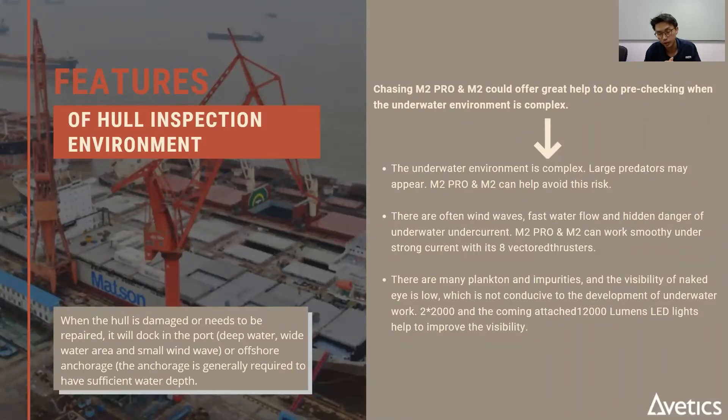The sea environment is complex — it's always changing and current direction varies. With the eight thrusters of the M2 Pro, you get stability even in that kind of water environment. And if the water is too turbid, you can always add the 12,000-lumen LED light to help you see much better.